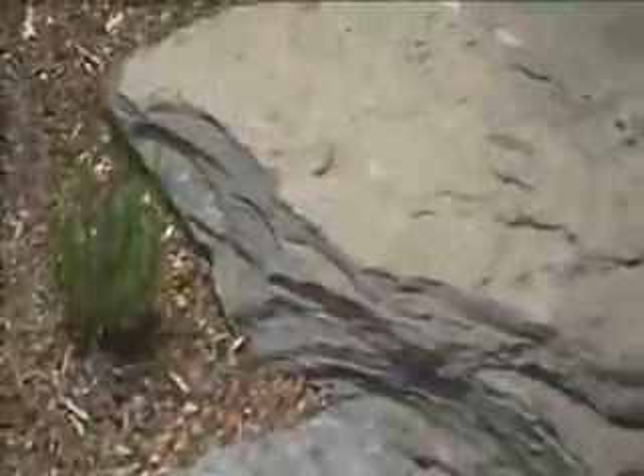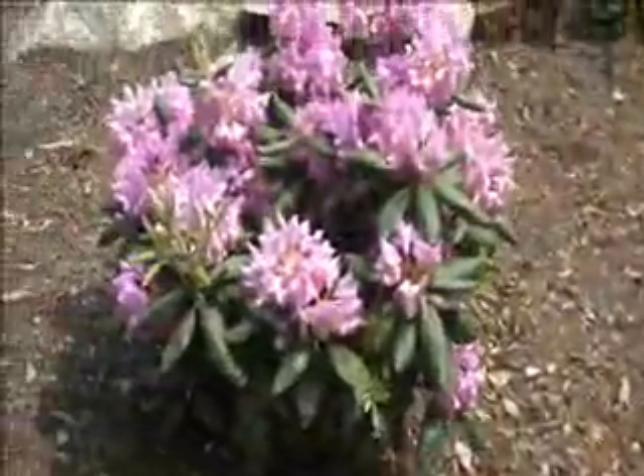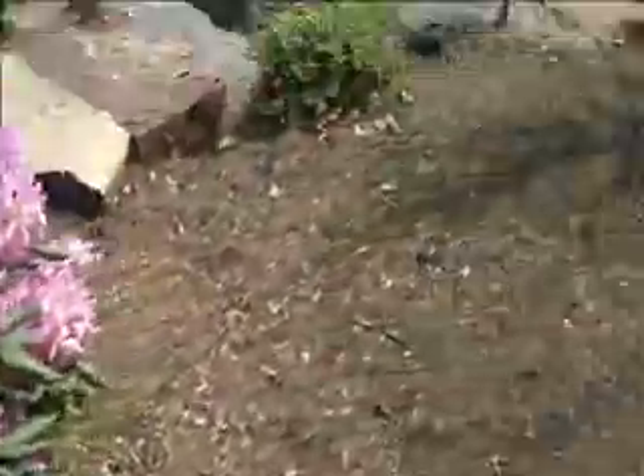A set of boulder steps leads up to the top of the waterfall, which leads into a stream at the top here. We have included rhododendrons, which are in bloom now, which is beautiful.